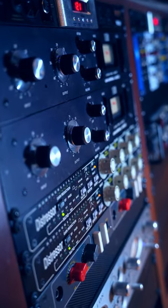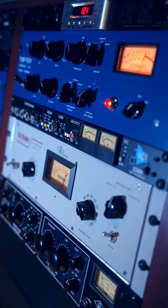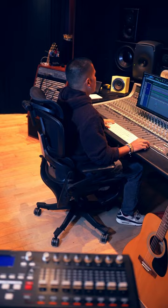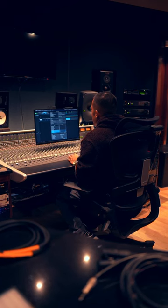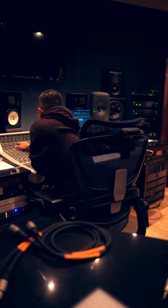There's one important piece of equipment in the studio that most of us often overlook, and that is the studio chair. Since I spend the majority of my time sitting when I make music, I wanted a perfect ergonomic chair.